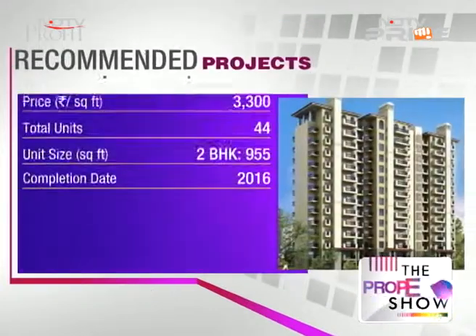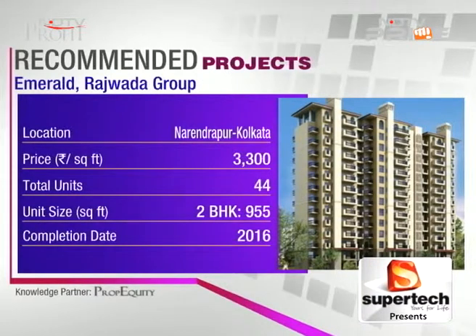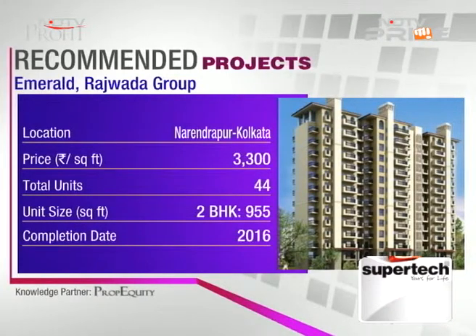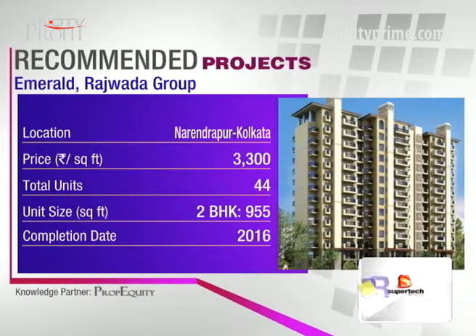Lastly, Emerald by Rajwada Group at 3,300 rupees per square foot. The project is G plus seven stories with only 44 units, located on Rathala More just off the NSC Bose Road. There are provisions for commercial and retail space on the ground floor. It's a recently launched project but construction is already underway, and given its small size it will be handed over by 2016.